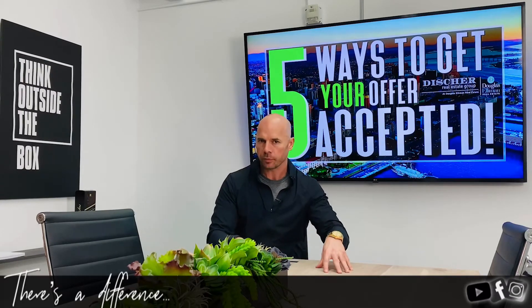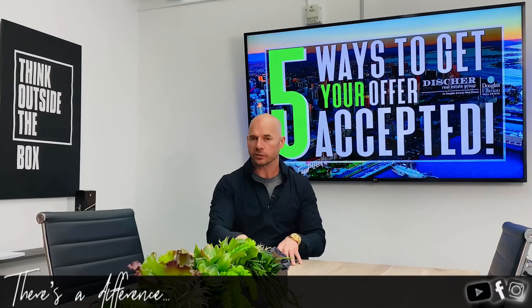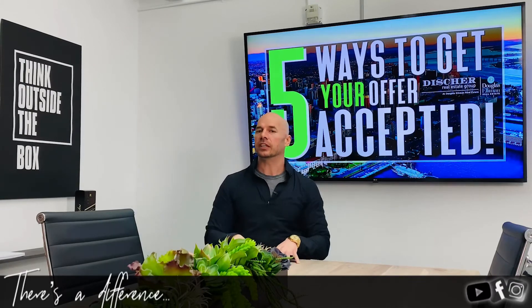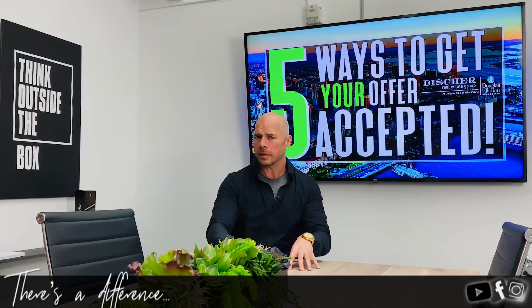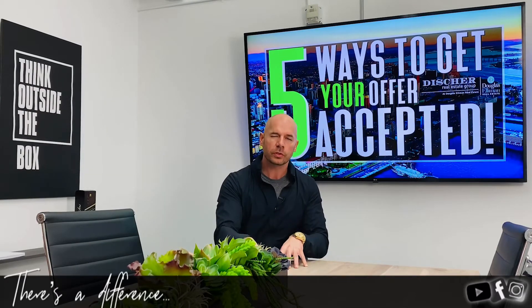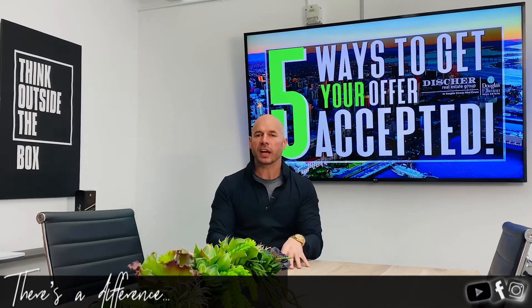In your offer under additional terms, you put an escalation clause stating you'll go $1,000 over the highest and best offer with proof of page one. So if the highest offer is $506,000 and you presented at $503,000, you're saying you'll pay $507,000 as long as the listing agent provides page one of that $506,000 offer as proof. It's a great tool, especially if the listing agent will entertain it and it's within your approval range and you're comfortable with the payment.